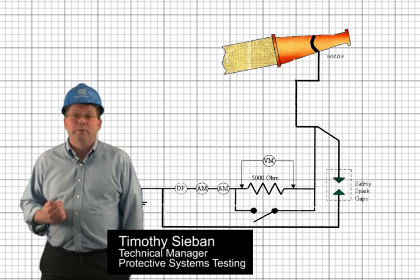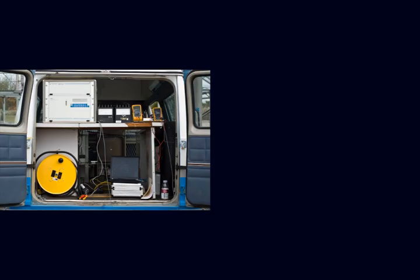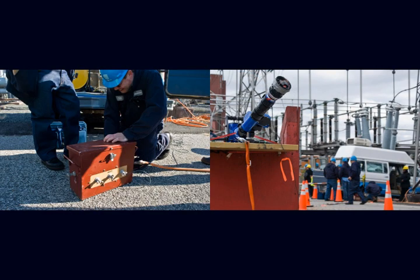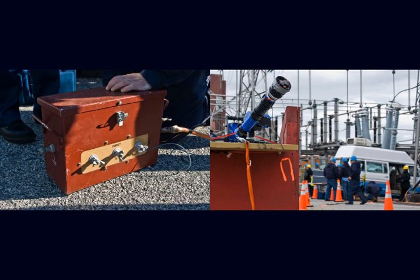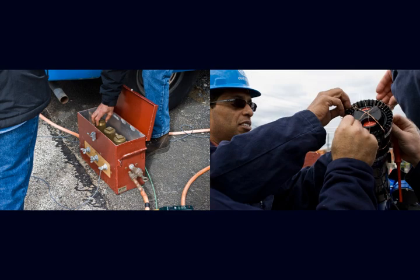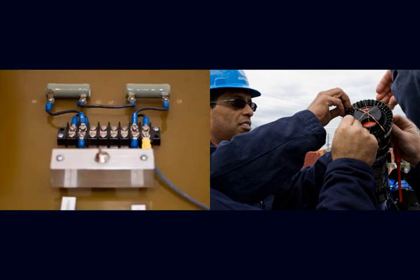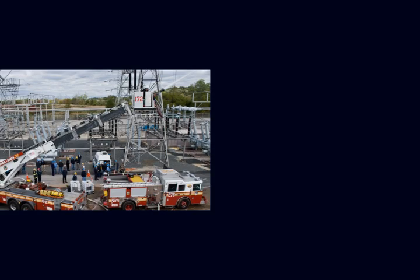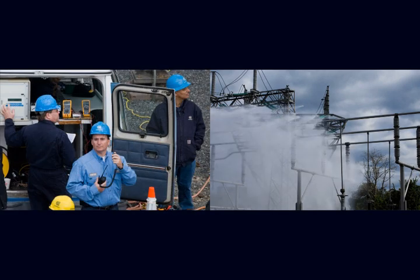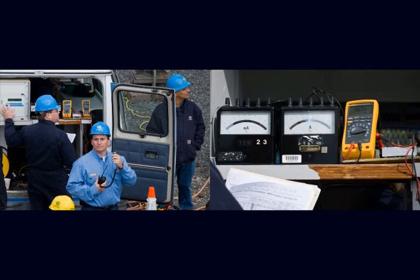My name is Tim Sieben and I'm a technical manager for protective systems testing here at Con Edison's substation department. What we ended up doing was we set up a portable van at the substation, regrounded it, and then stretched wire to the nozzles. We also installed the safety gap, which is very important in limiting any voltage coming back to the equipment, preventing any damage or potential safety hazards. The wire connected to the nozzles was run back to a 5,000 ohm resistor which simulates someone holding that nozzle. We were able to measure current coming back from the F500 concentrate and water mixture, measured by a digital amp meter and two analog meters. A digital fault recorder was also installed to record the electrical waveforms so later on we could go back and look at the exact data on a computer.